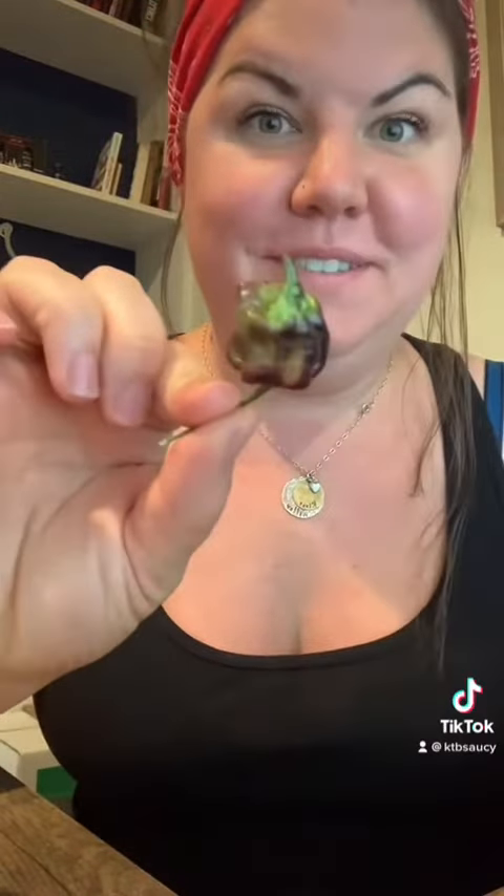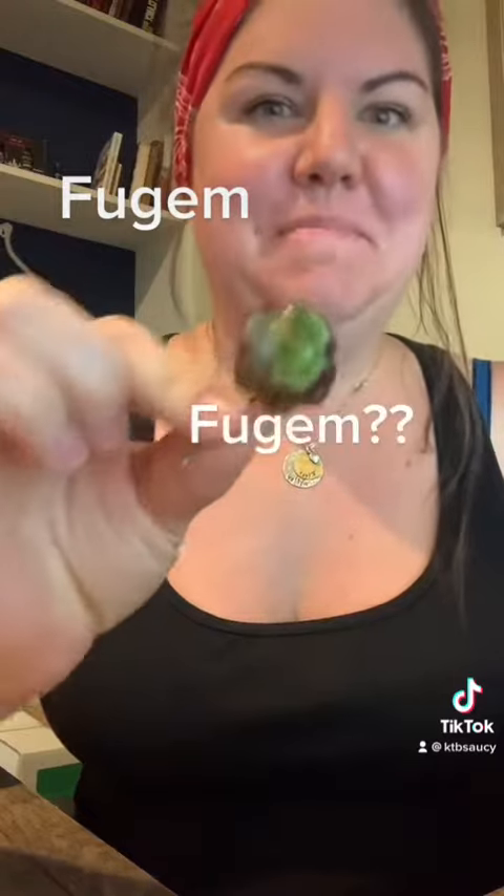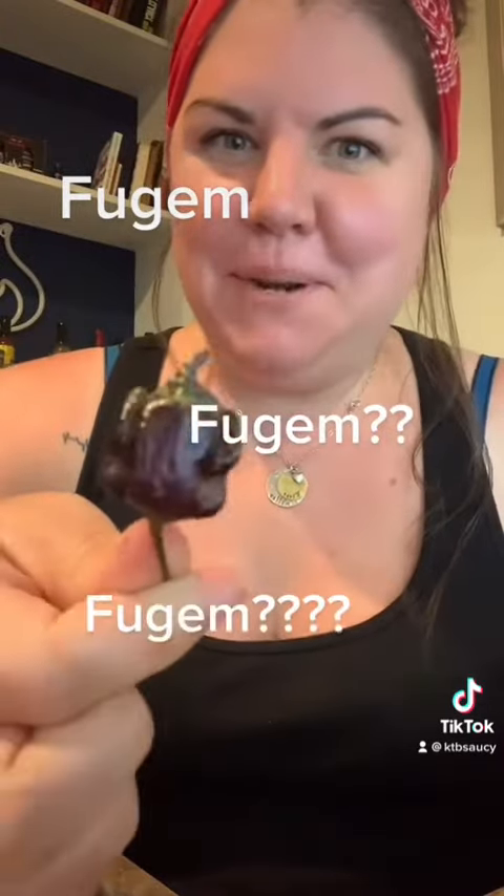A Monster Pepper exclusive — the Fugum Pepper. The Fugum Pepper? I don't know.